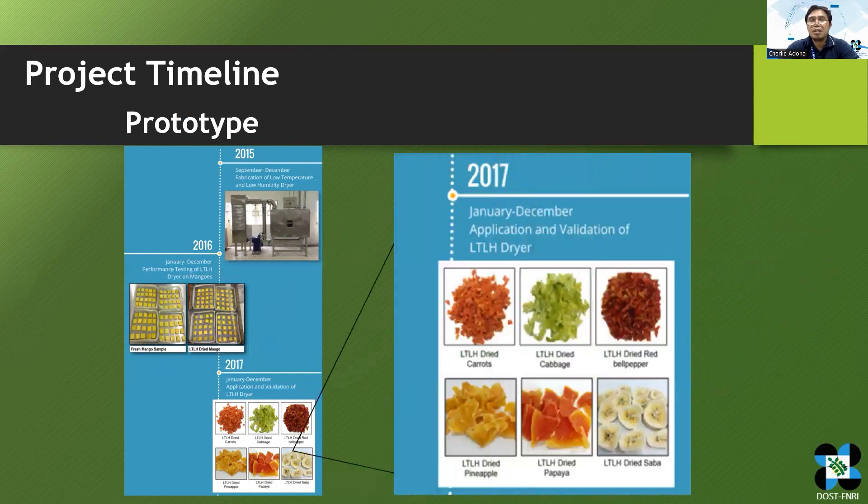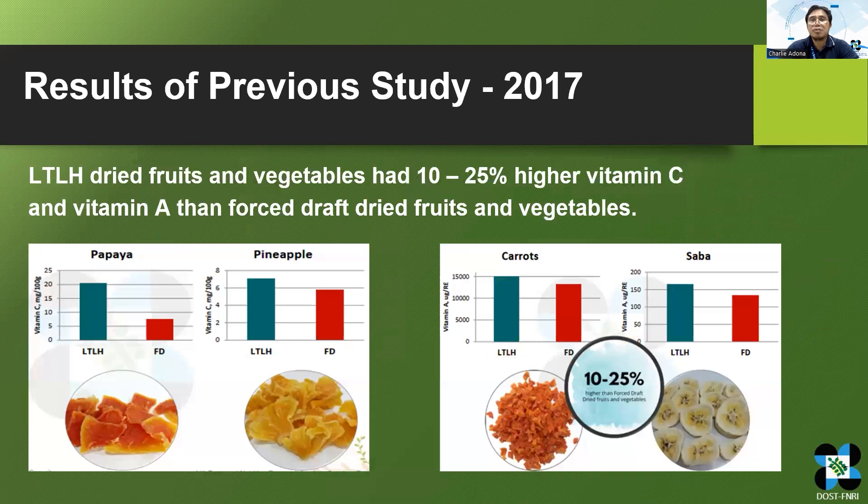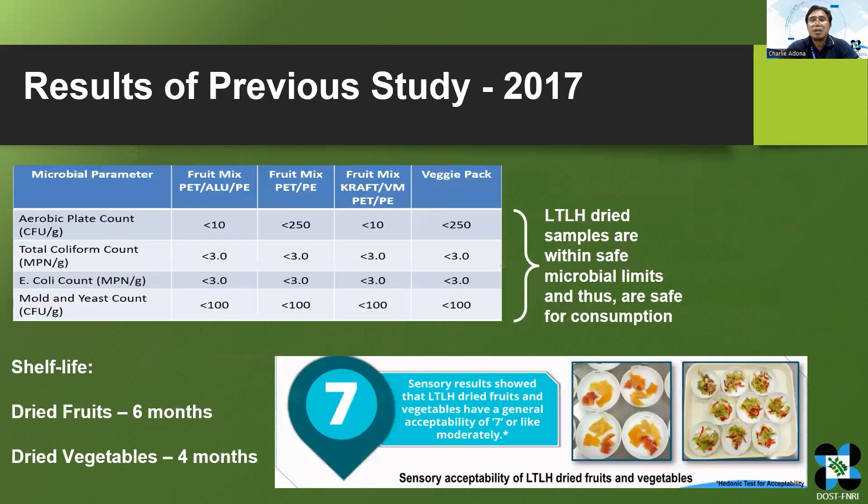In 2017, we conducted the application and validation of the LT-LH drying system on various fruits and vegetables. The results showed that LT-LH dried fruits and vegetables had 10 to 25% higher vitamin C and vitamin A than hot-air dried fruits and vegetables. Based on the shelf life study, dried fruits have a shelf life of 6 months, while dried vegetables have a shelf life of 4 months. In terms of sensory acceptability, both dried fruits and vegetables received a general acceptability score of 7.